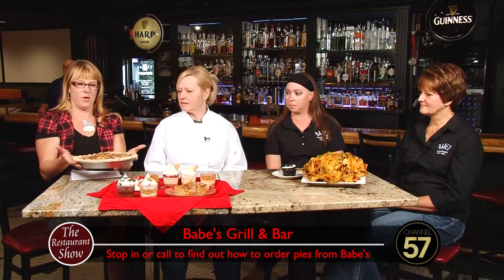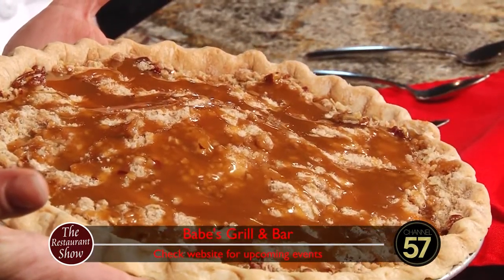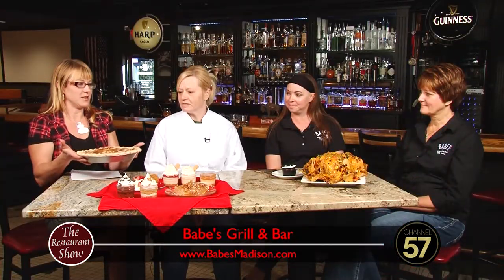Caramel apple pie — I can see it's smothered and delicious on the top with caramel. Inside, we have fresh apples this time of year, which I'm sure is delectable in the fall. This is pretty popular. You can order these for the holidays on just a 48-hour notice. So people can order these, pick them up here at Babe's, take them out, serve them to their families, call them their own — or give credit where credit is due. Tell me a little bit about more what's on the table here.